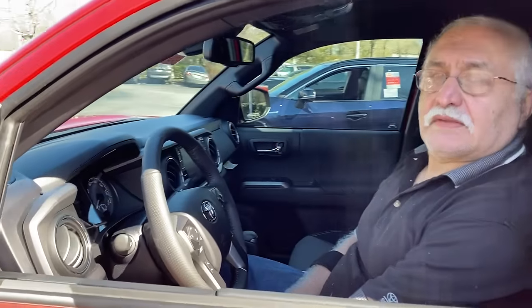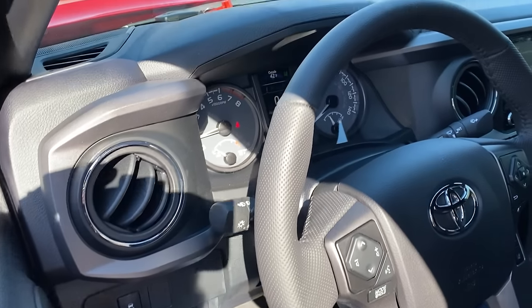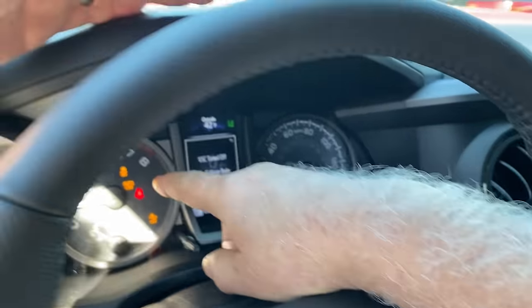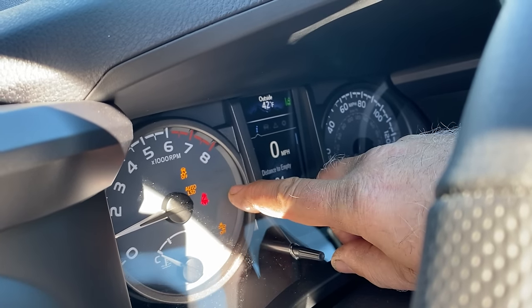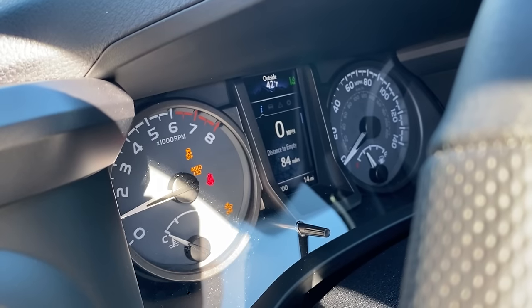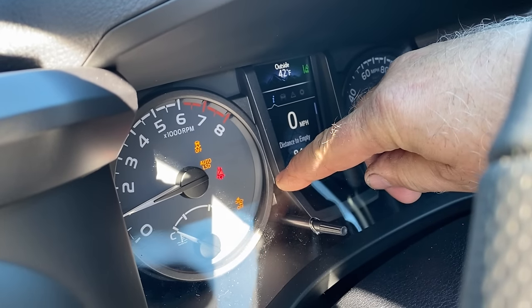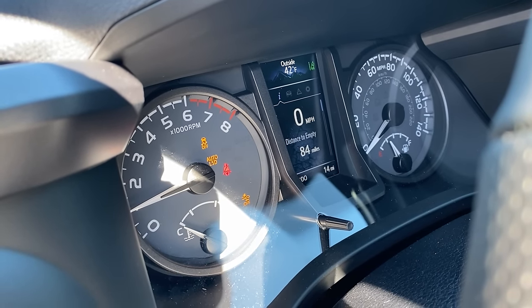Ali, can you show us on the Tacoma what the traction control off button does on the multi-information display? In white, it says 'traction control off.' There's also a yellow light with a car icon indicating traction control is off. Auto LSD — the electronic limited slip differential for the rear of the vehicle — is also shown electronically. Additionally, at the bottom, the pre-collision system and parking assist have turned themselves off because traction control was turned off.